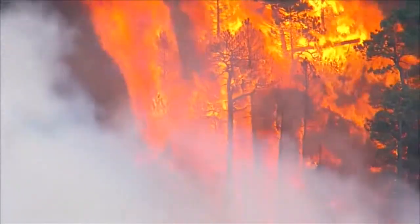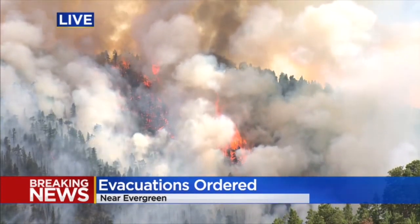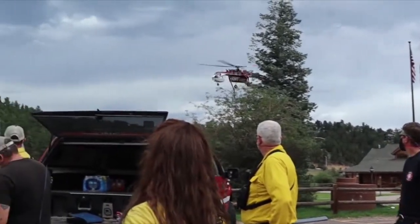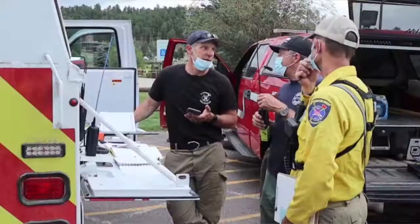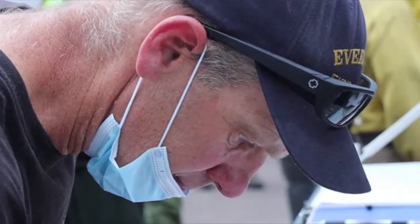Sadly, Evergreen and Conifer ranked number three in the nation for risk of a catastrophic wildfire. Breaking news for you at five tonight: a big wildfire has prompted evacuations near Evergreen tonight. The Elephant Butte fire absolutely was a shot across the bow — it can happen and it will happen here in Evergreen.